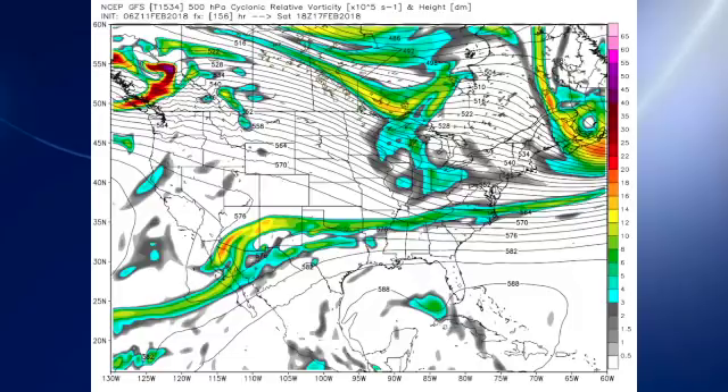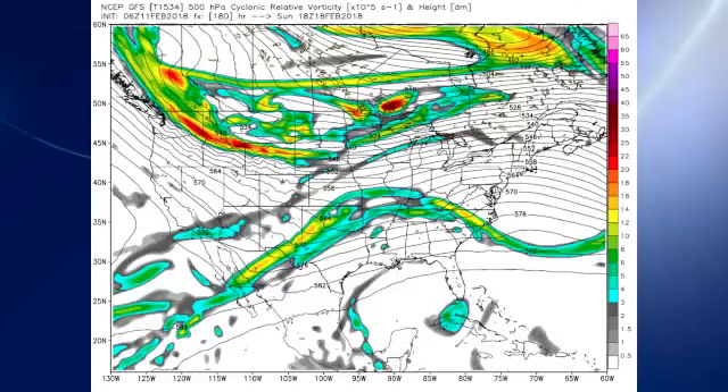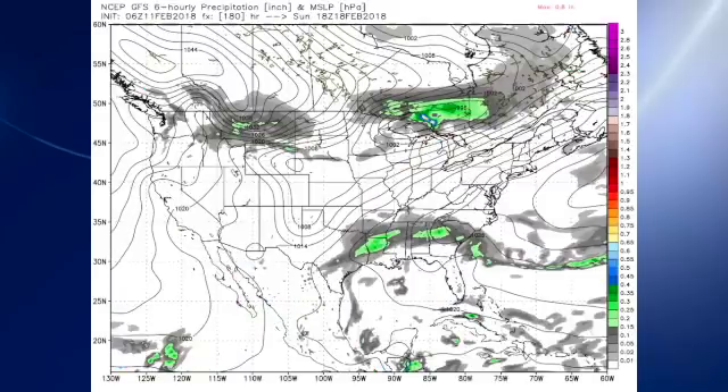That elongated trough remains with us on Saturday, and so the front is without any good push — it's not going to move much out of the area, so we see a frontal boundary remaining in place. Then by the time we reach Sunday, a week from today, the pattern is not changing a whole lot. We've got this weak ridging along the east coast, and once again with that frontal boundary in place, it looks like you have to put in a chance for showers.